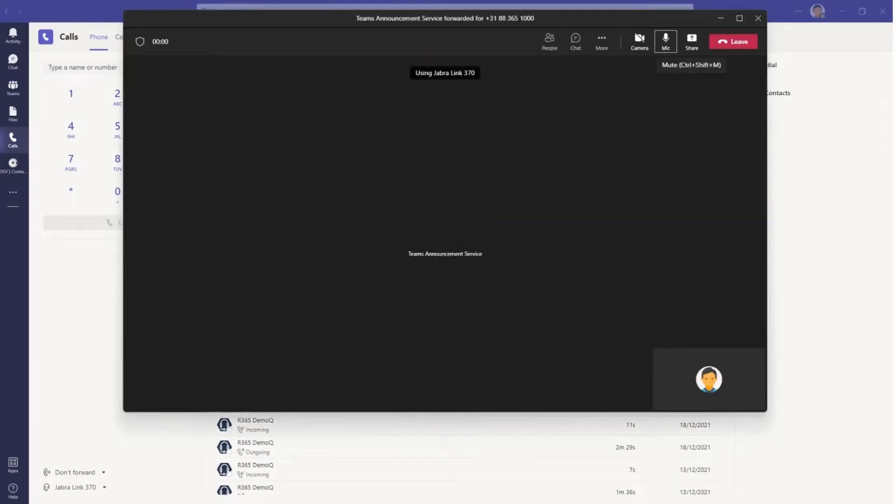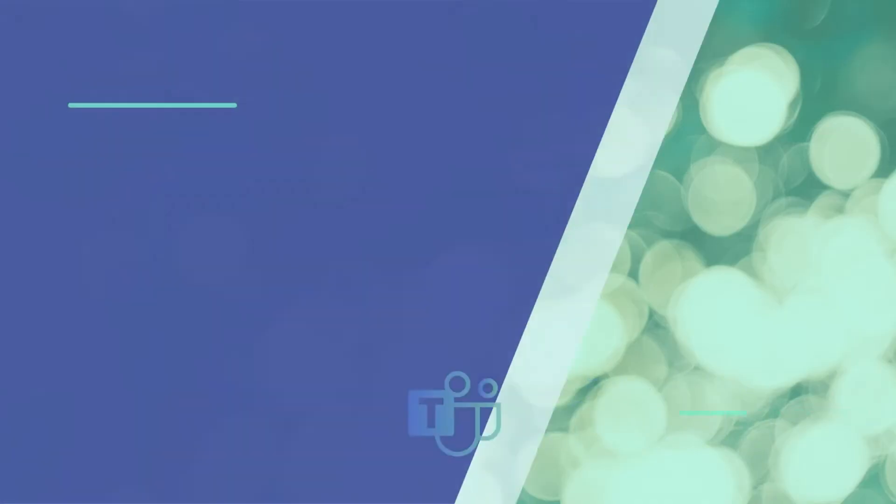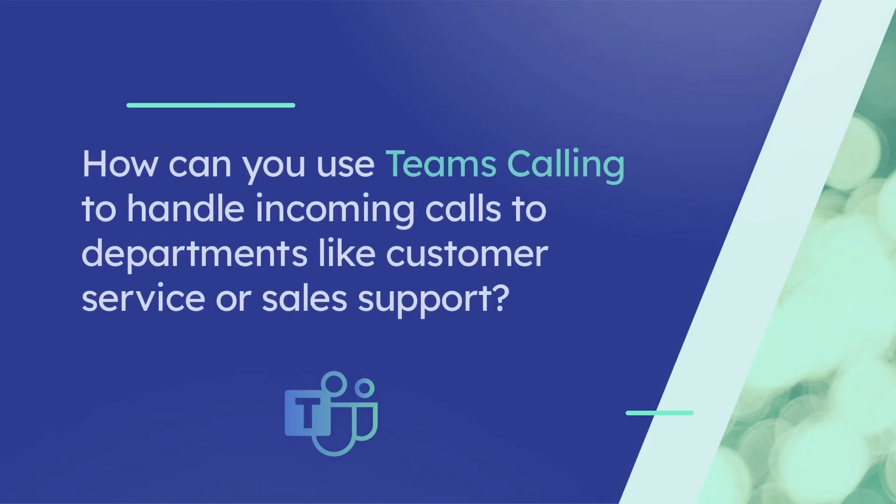It really is that easy to make a phone call directly from Microsoft Teams, and there are other ways to place a call too. Microsoft Teams Calling offers a robust calling system, but to become a versatile and adaptable solution for business needs, it requires an integration solution like Roger365.io — a robust Microsoft Partner-developed solution that builds on Teams Calling's native capabilities by adding all the features needed by businesses today.